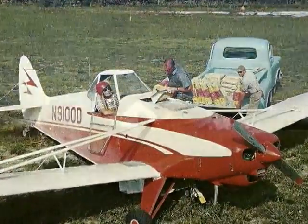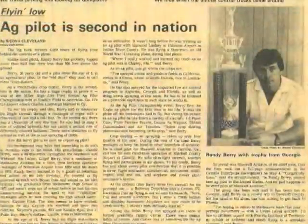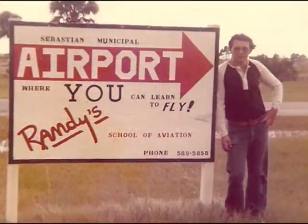Believe it or not, by gaining control of when, where, and how your application is applied, you can gain better yields, which in bottom line will be more dollars in your pocket. I've been a practicing ag pilot and CFI for 40 years, and I've been helping people become ag pilots and start operations for over 30 years. I'm sure that if you give me a call and we discuss your particular needs, I can help you.